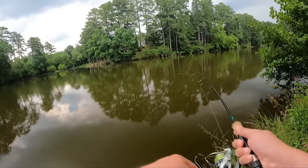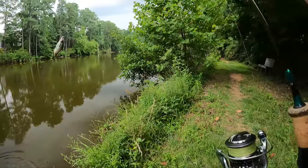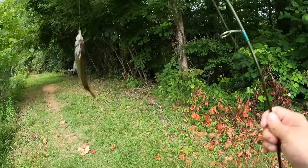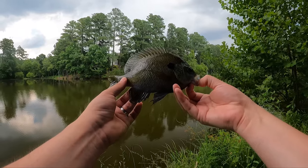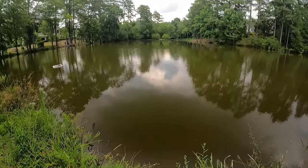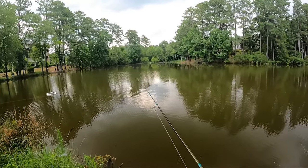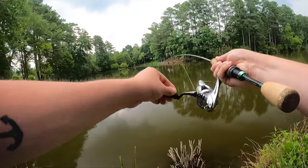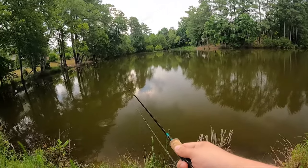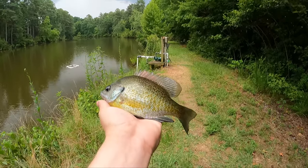Got one — oh yeah! That's a nice one, yeah buddy! Look at the chunk on this one — nice and easy. Look at that beauty, a gorgeous dark bluegill. Going to put this one back. You're seeing how many fish we're catching — this thing catches a ton of bluegill. Got one, got it — another bluegill, beautiful. Can't beat that, picture perfect.